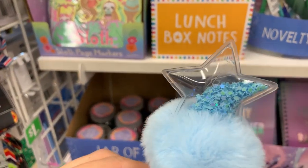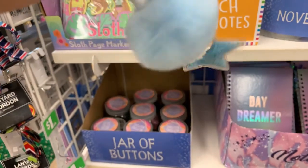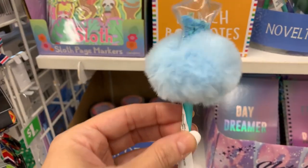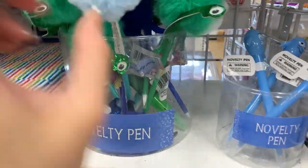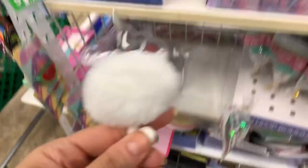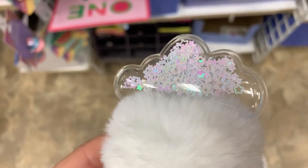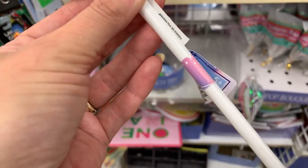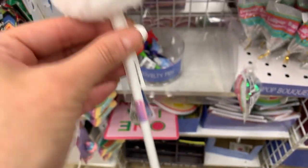This one is so cute — look, you guys, it has the little confetti inside. Yes, these are so, so cute. Look at this one — isn't that cute with the little iridescent stars? These are so cute.